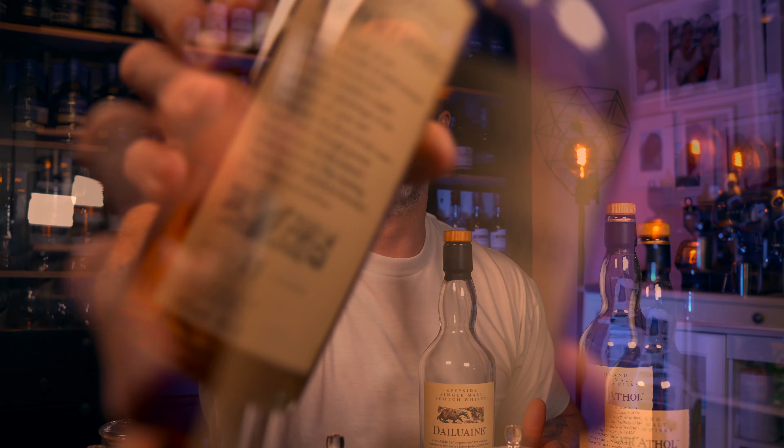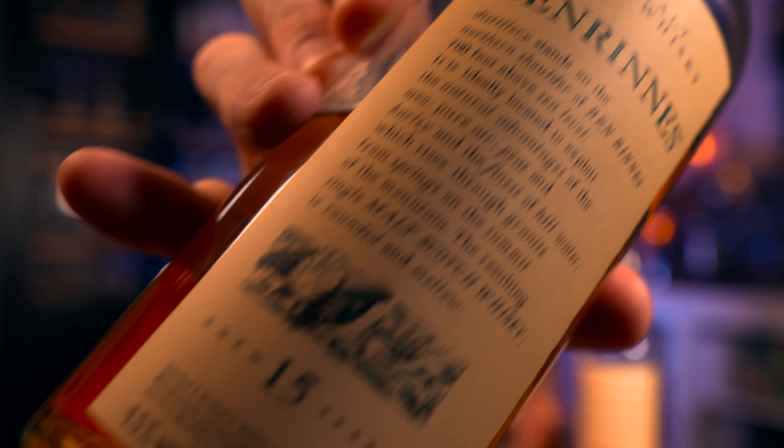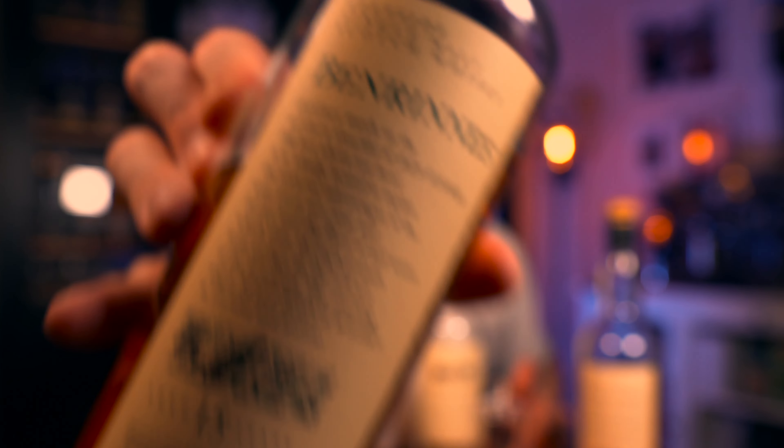And on your far left, we have the Benrinnes 15 year old. This one is 43% ABV, chill filtered, full of artificial coloring. Blair Athol is Highlands, and Daluen and Benrinnes are both from Speyside. We're going to start nosing — work through from your right through to your left, nose all the whiskies, taste all the whiskies, and ultimately choose a winner. Let's begin now with the Blair Athol 12 year old.